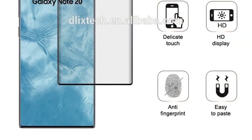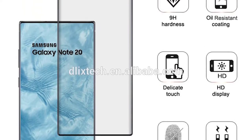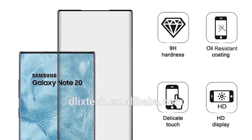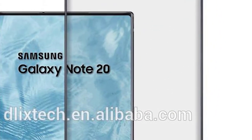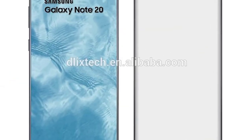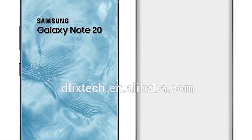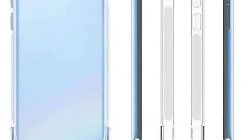First up today is a leak I missed from last week — a protective screen cover. This gives us a very good idea of what to expect from the Note 20: a pretty much full-screen display with minimal bezels. A few people are saying this means it will get an in-display selfie camera because of the lack of a punch hole, but this just isn't true. It's simply a protective screen cover and doesn't need a punch hole — it falls in line with all the leaks we've had so far.